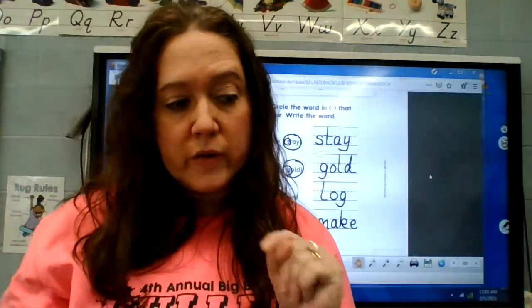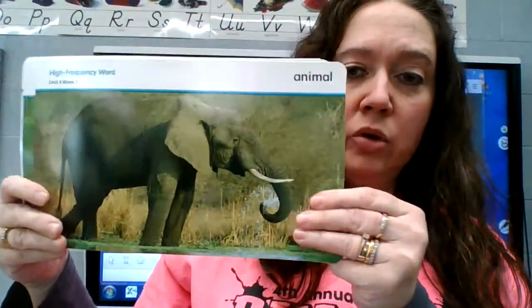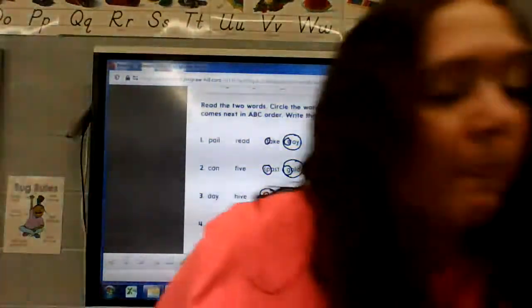Then you're going to do the other side on your own. Really quick, let's go over our words again for this week: give, our, about, eight, animal, carry — three times, and we're back at give. After you finish your paper, I want you to read 'How Bat Got Its Wings' on your own as part of your work today. Read it to yourself, read it to a stuffed animal, read it to a brother or sister, read it to your dog, your cat, read it to your shadow. I will see you guys tomorrow — have a good rest of your day. Bye!